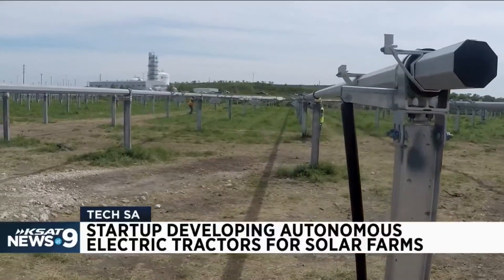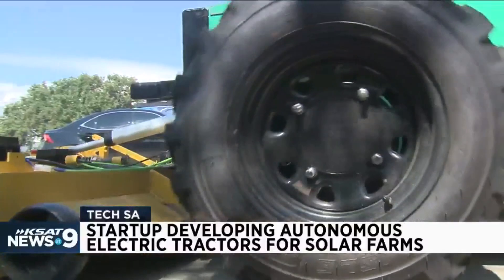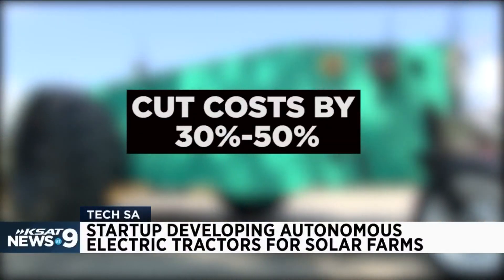Many solar farms right now are hiring people to mow. The new tractors will automate the task, something Mattis says will cut costs by 30 to 50 percent.